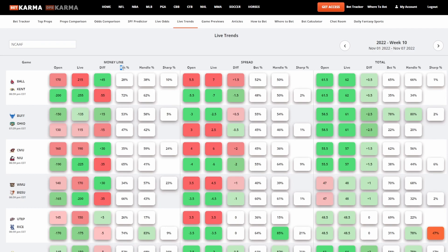We're one of the only companies out there giving you all of this data for free. This is not part of premium — this is included for free. All you have to do is download the app, which you can get by going to betkarma.com/app.